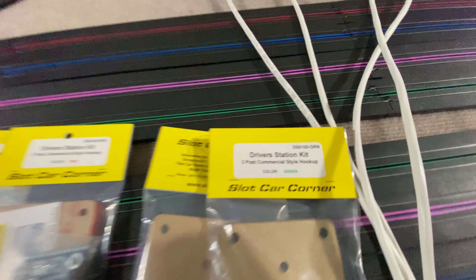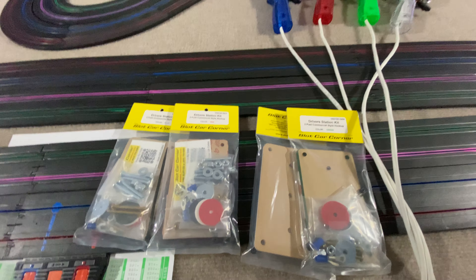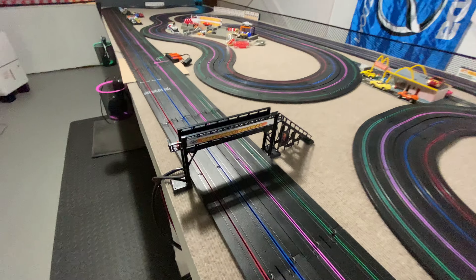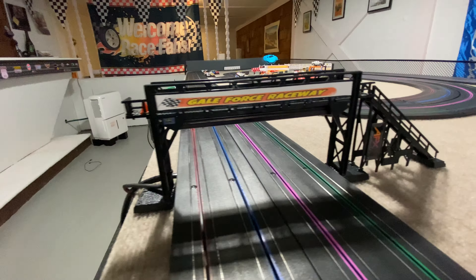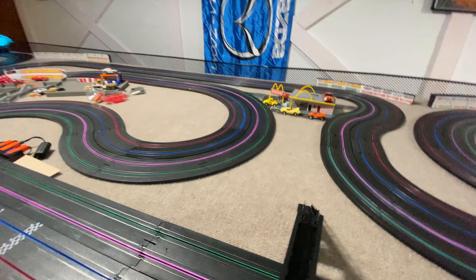We pounced on slot car corner stuff. Thank you, Lakota Collectibles, for that. I appreciate the help getting me the colors. Our timing bridge even has our name on it now — it's kind of cool. It works perfectly, flawlessly.